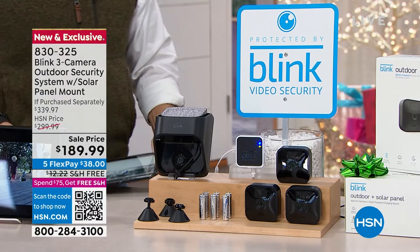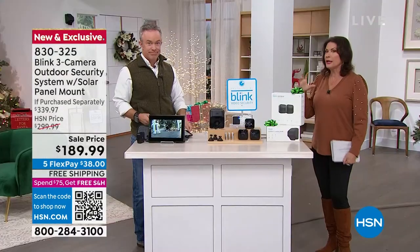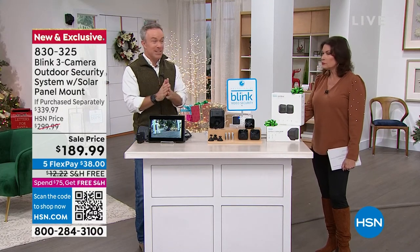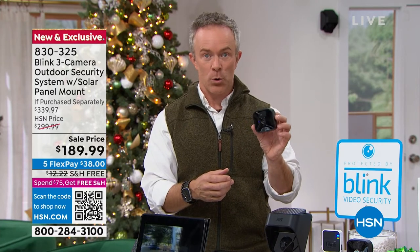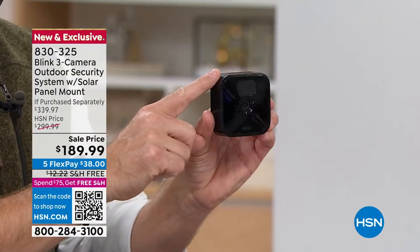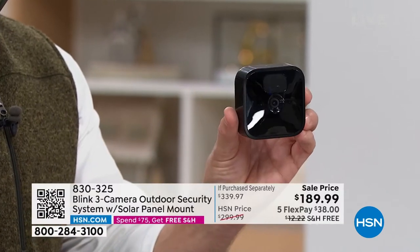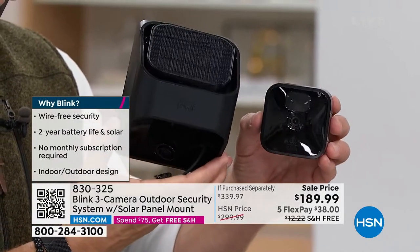Two-way talk is one of my favorite features on any security system — you can set off an alarm and do all those things. Three cameras really covers you — it's the largest system we've ever been able to share with you from Blink. Blink is an Amazon company. Amazon found Blink because Blink is one of the top in the industry for convenience, ease of setup, no fees, no wires. The batteries included have a two-year lifespan, so wherever I place this camera I don't have to get up on a ladder and worry about it for two years.